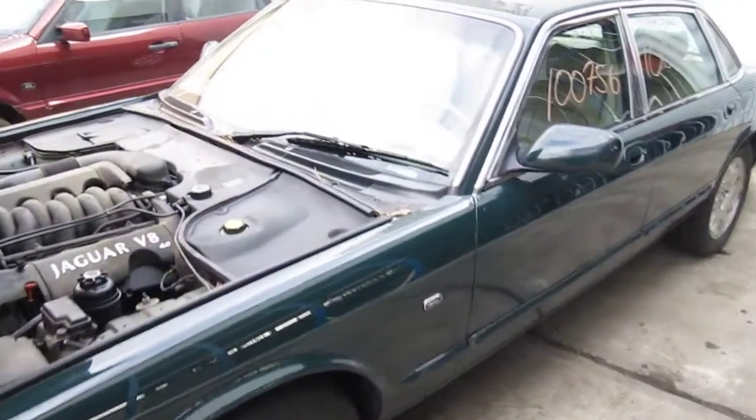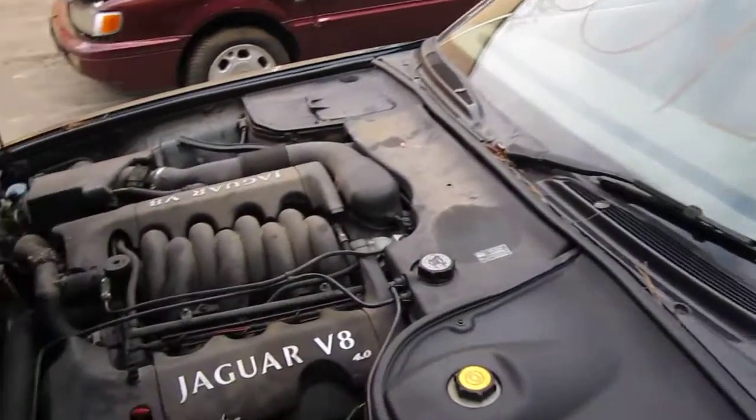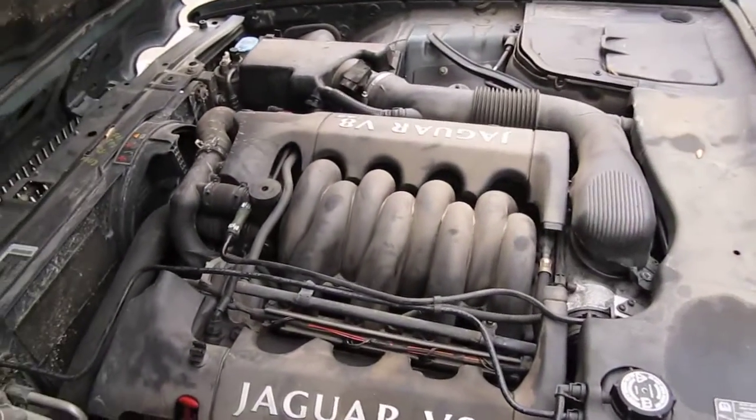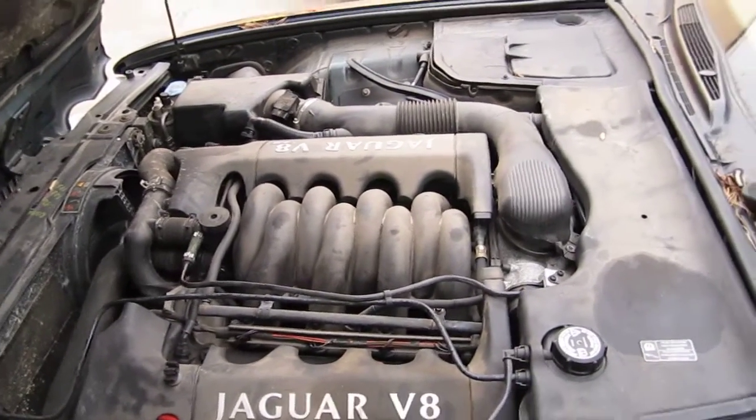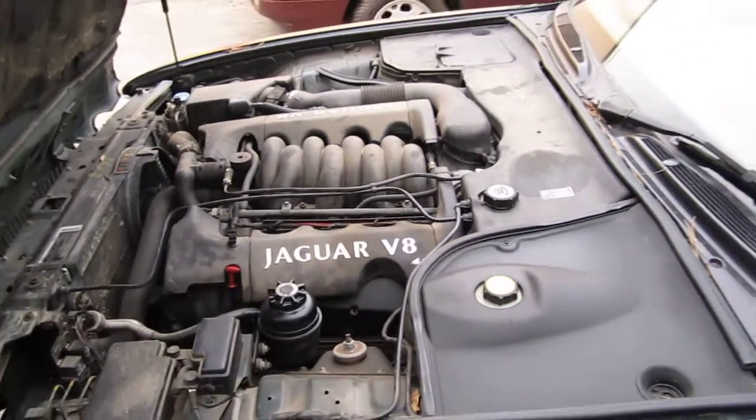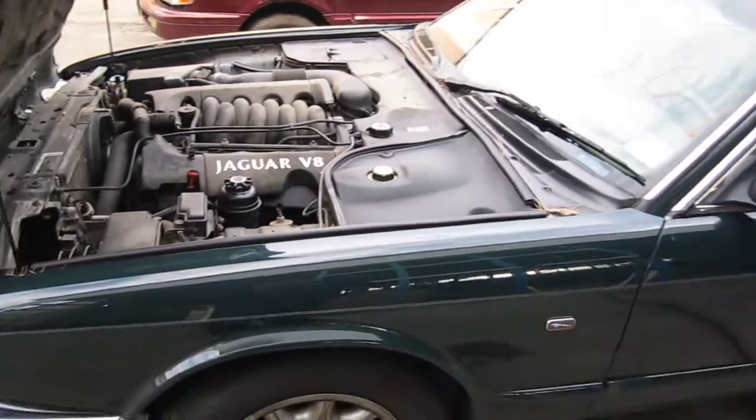Hello and welcome to Tom's Foreign Auto Parts video portion of our inventory. Here we have a 2001 Jaguar XJ8. It has a 4.0 liter California emissions engine.